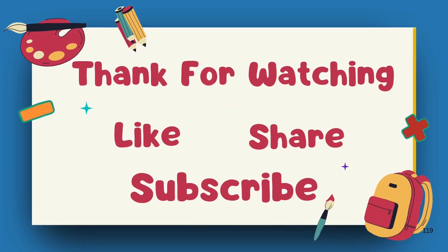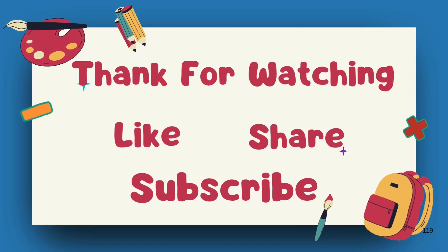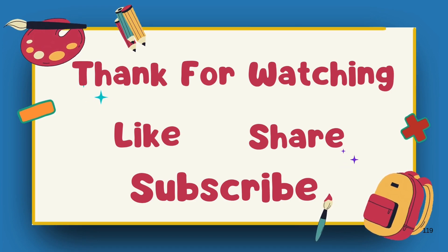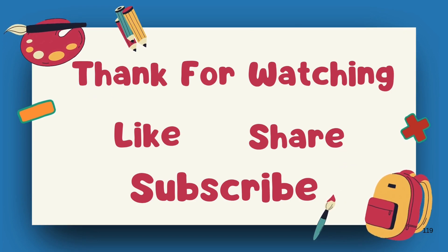If you want to get even better at math, keep practicing. If you enjoyed this video, don't forget to like, share, and subscribe. I'll see you next time. Bye!